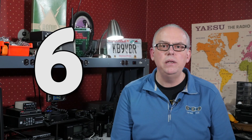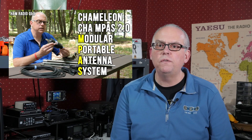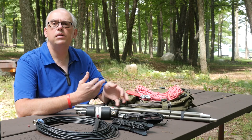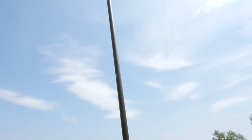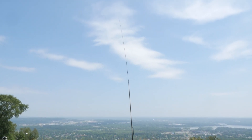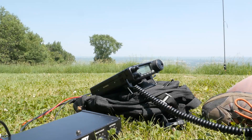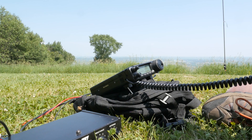Another antenna review video pops in at number 6, with my video on the Chameleon M-PASS-2 Modular Portable Antenna System. This is such a full-featured antenna system that, in order to demonstrate all its capabilities, I actually did several videos on it, but this is the first in the series. For another fun M-PASS video, be sure to check out my Parks on the Air activation video, which also featured the M-PASS-2 — link in the video description or in the corner of the screen.